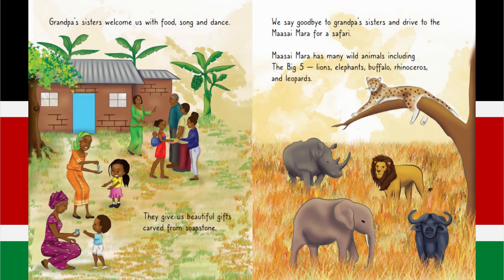Grandpa's sisters welcome us with food, song and dance. They give us beautiful gifts carved from soapstone. We say goodbye to Grandpa's sisters and drive to the Masai Mara for a safari. Masai Mara has many wild animals, including the big five: lions, elephants, buffalo, rhinoceros and leopards.